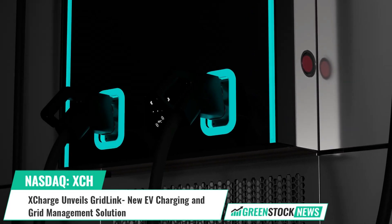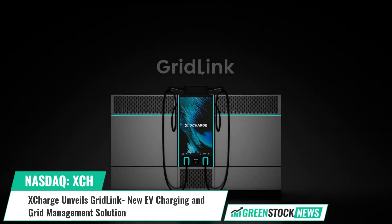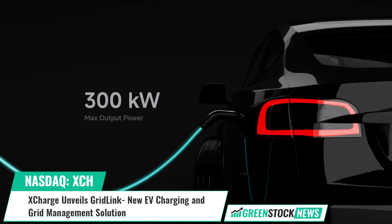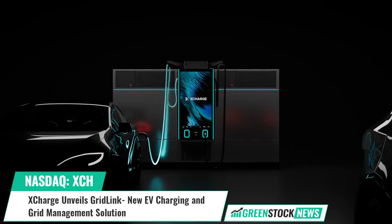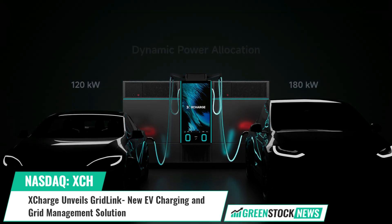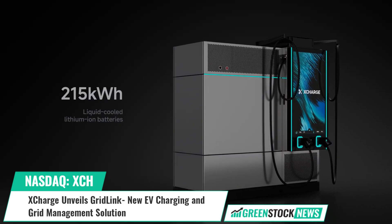XCharge, a leading provider of battery integrated electric vehicle solutions, has launched GridLink, a DC fast charging station tailored for the North American grid. GridLink delivers up to 300 kilowatts, allowing EVs to charge in about 15 minutes, while also balancing energy supply and demand with its battery system, featuring lithium iron phosphate batteries and 215 kilowatt-hours of base storage.